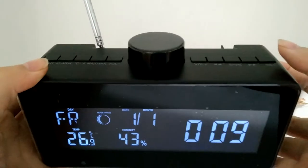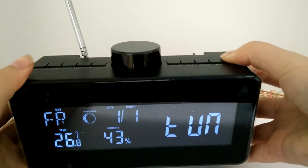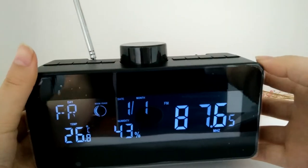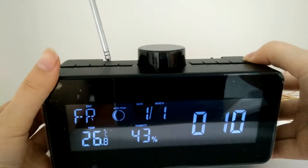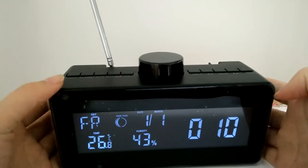You long press the set key and it will switch to the radio function. So what do you think about this item? Would you like to try a sample order to check the quality and the market?